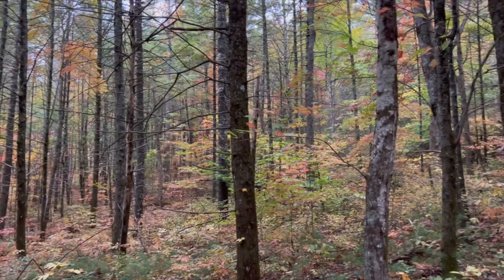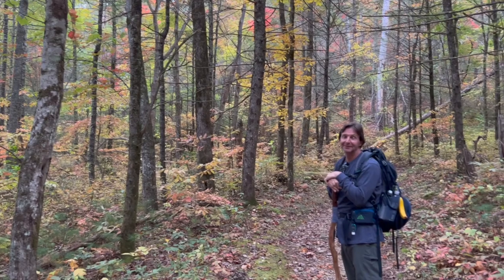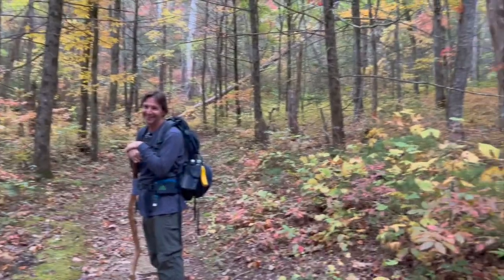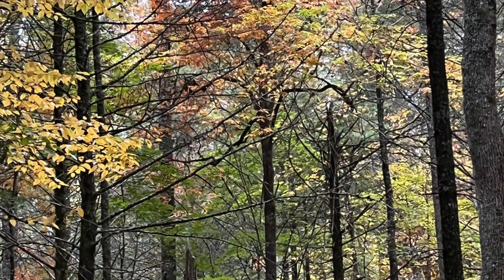Look at these colors — it's just beautiful. That looks pretty good too. Wow.